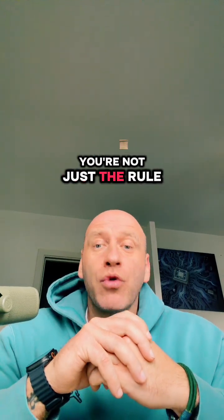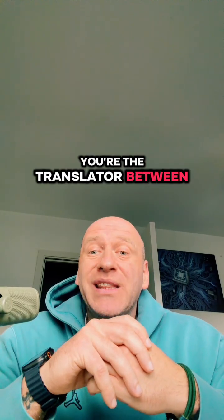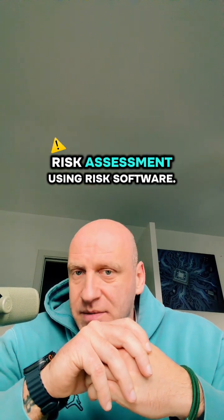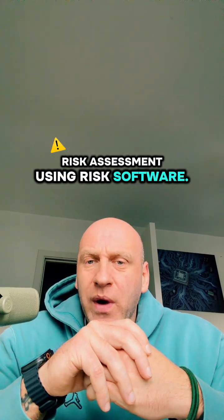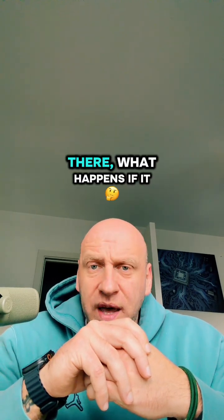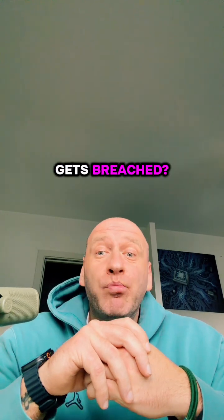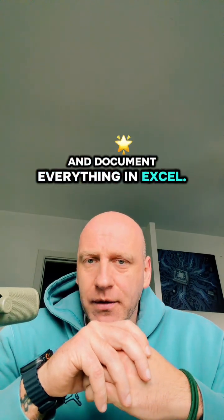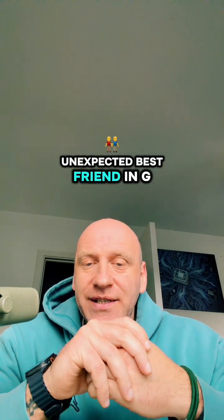You're not just the rule enforcer anymore — you're the translator between the legal, business, and technical teams. By afternoon, you're conducting risk assessments using risk software. You are evaluating a new cloud security service the company wants to use: what data will go there, what happens if it gets breached? You assign risk scores and document everything in Excel. Excel is your unexpected best friend in GRC.